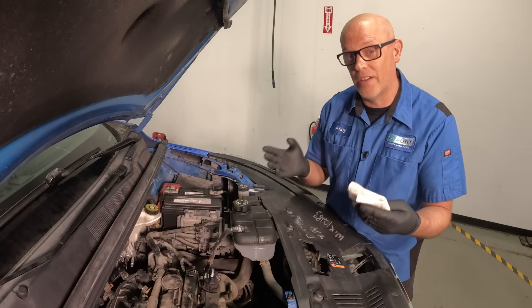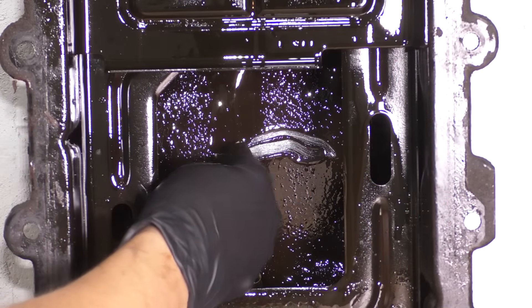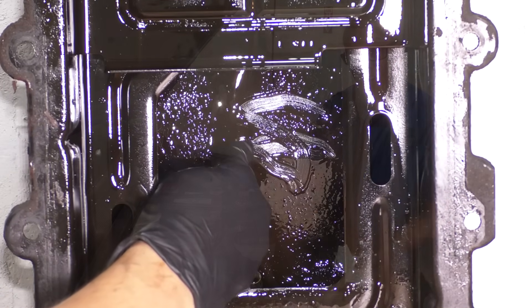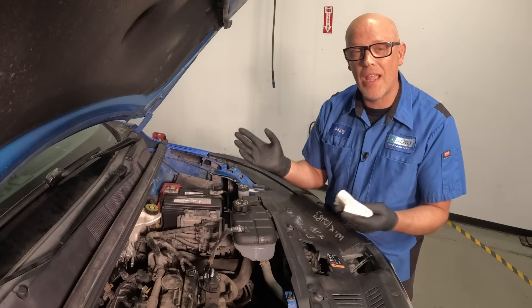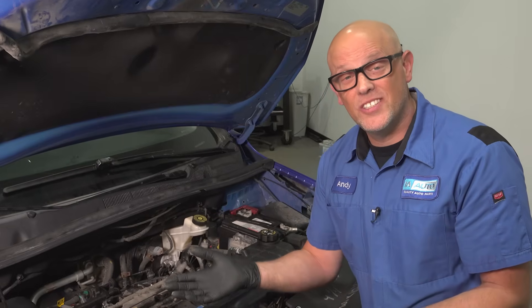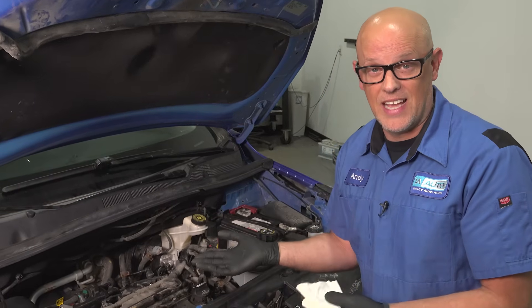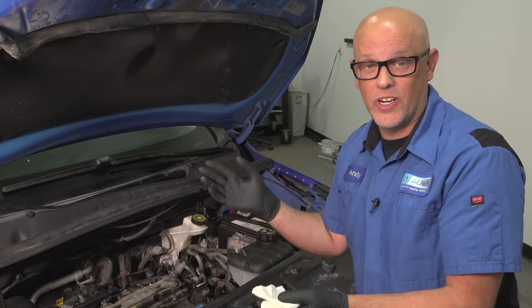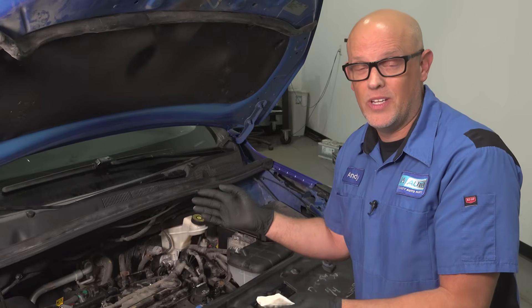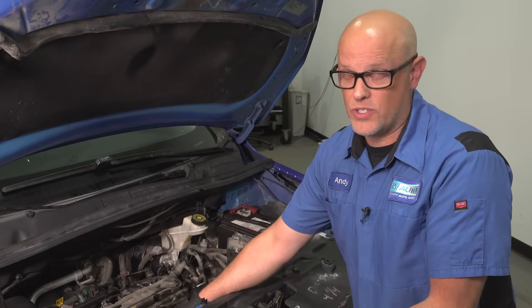Doing this yourself, you're going to know whether the condition of the fluid is extremely dirty and maybe you have to change it more often. You can also check the level, and you may not get that information if you brought it somewhere. On most vehicles, you're going to change your engine oil every 5,000 miles — that's if it has synthetic oil — but it's always a good idea to check the owner's manual. In between that interval, you're going to want to check it once in a while.